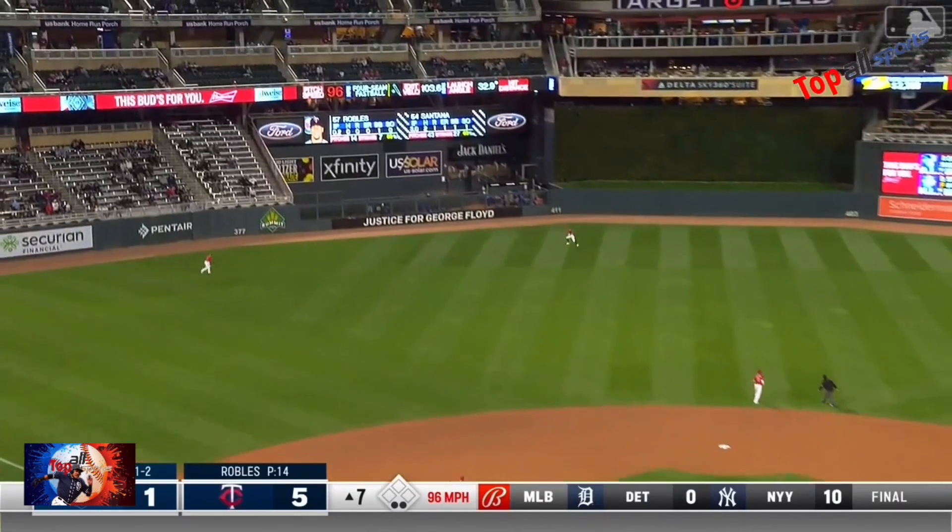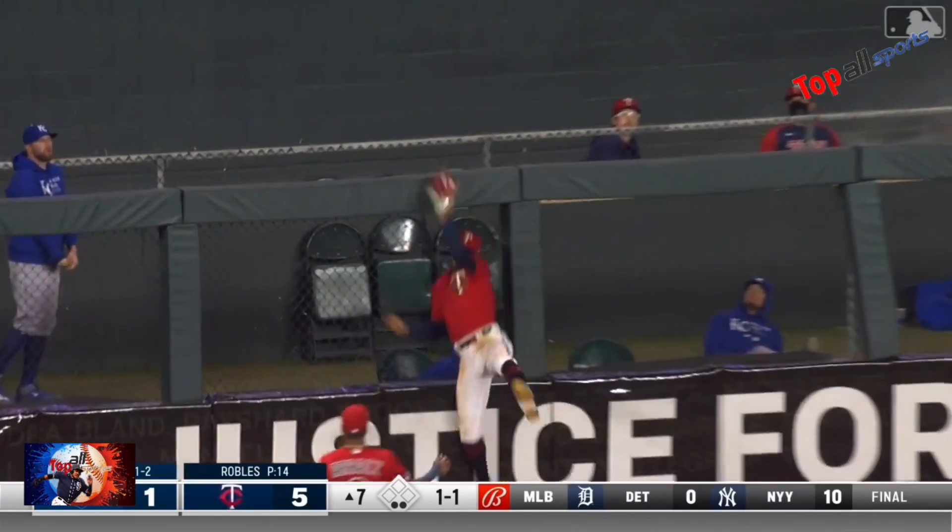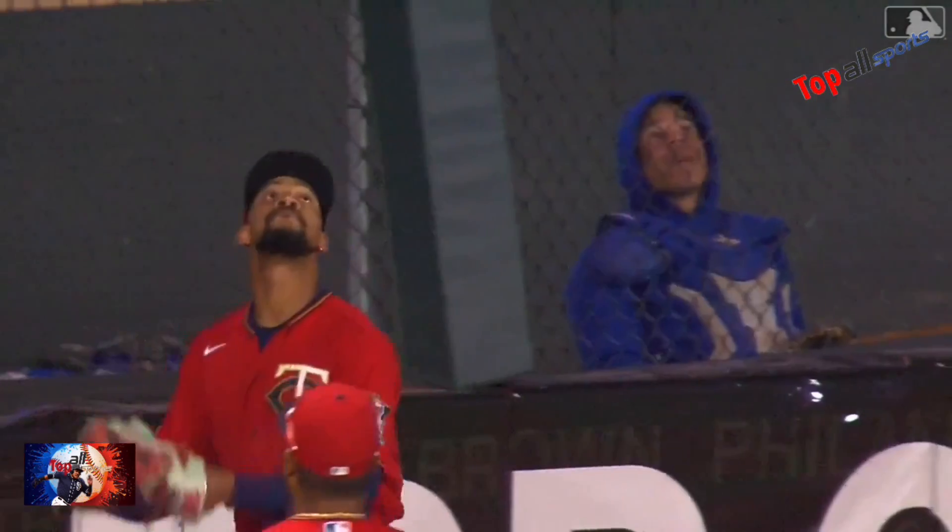High fly to center field. Buxton going back, at the warning track, at the wall, leaping and making another catch. He's just taking it over.